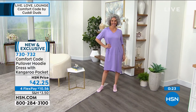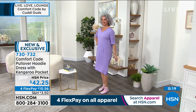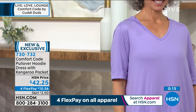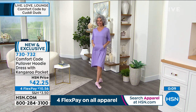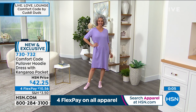It's an awesome buy at $10.56 per FlexPay payment. If you're spending more time at home and want something comfortable you can lounge in instead of just wearing pajamas, these are great opportunities for that. Your number is 730-732.